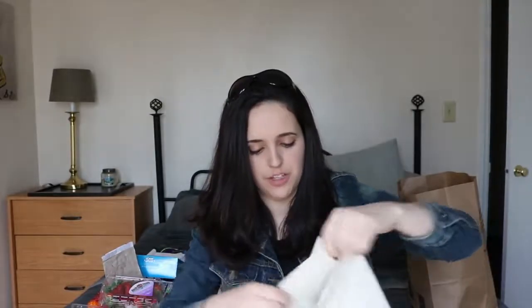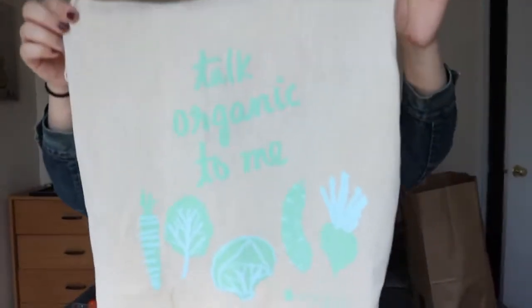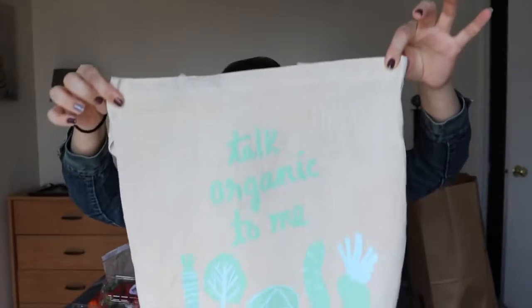Not something I got from Aldi, but a gift from my mom for Christmas — a really cute little satchel that I take to the store, though I always end up having to buy a bag anyway. It says 'talk organic to me' — I think it's so cute. Anyway, thank you guys so much for watching. This was my Aldi $25 grocery haul. I've never done a grocery haul before, so if you have any tips or tricks, or anything you buy at Aldi that you'd recommend I try, leave them in the comments below. Give it a thumbs up and subscribe for future videos — I'll see you in the next one!